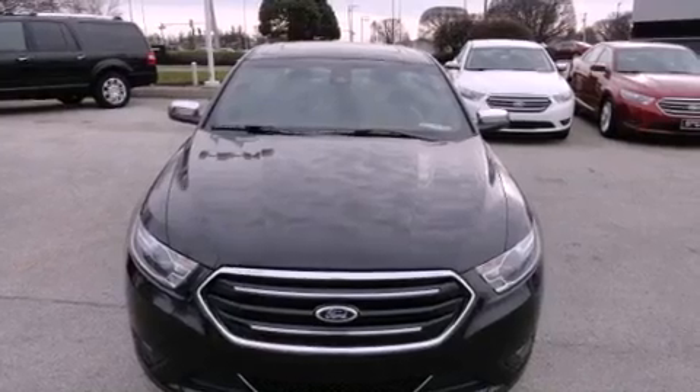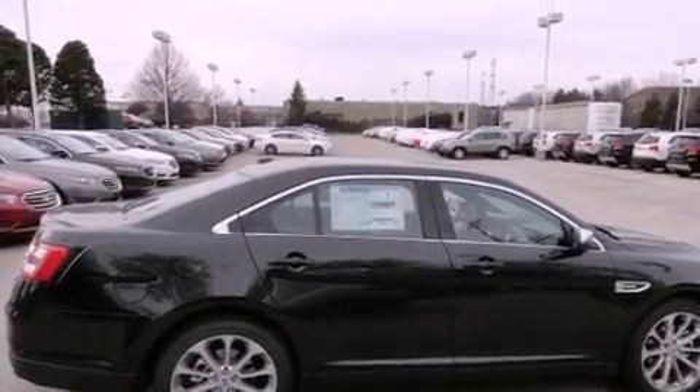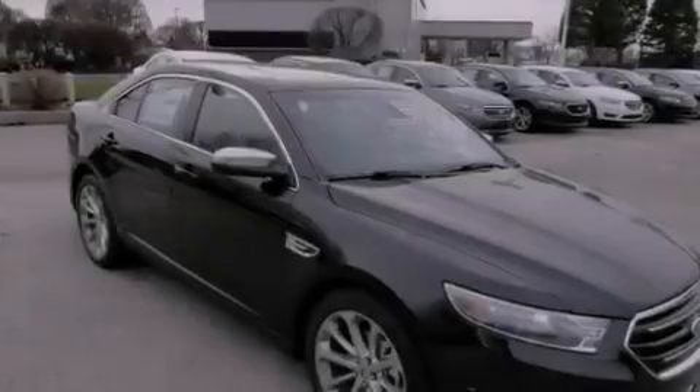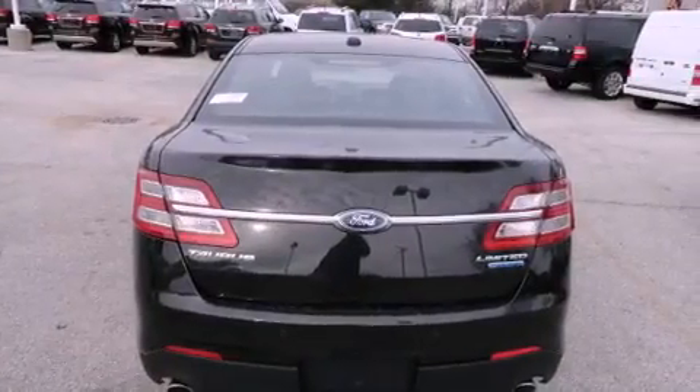Its top features include a navigation system, a rear-view camera, a remote start feature, power-adjustable driver pedals, a heated steering wheel, driver and passenger cooled seats, aluminum wheels, and traction control and stability control systems.